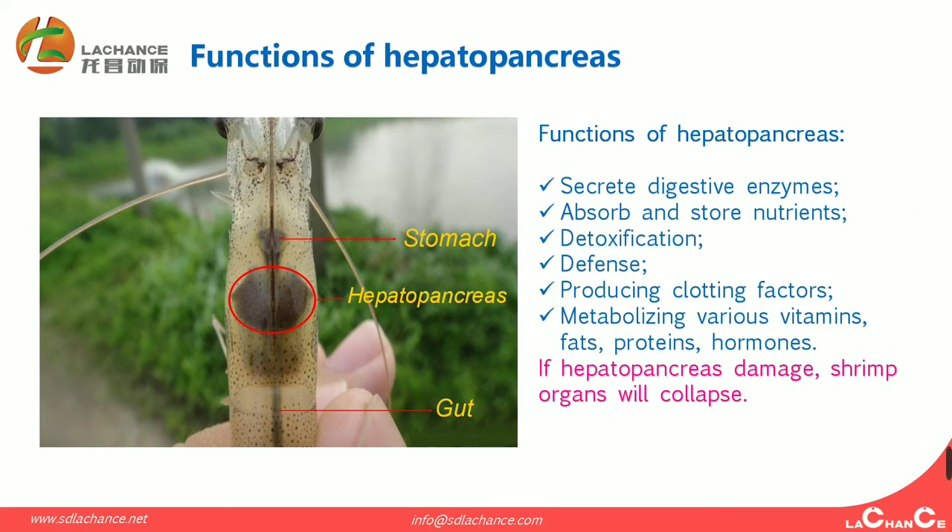The hepatopancreas has six functions. The first is to secrete digestive enzymes. The second is to absorb and store nutrients. The third is detoxification. The fourth is defense. The fifth is producing clotting factors. The sixth is metabolizing various vitamins, fats, proteins, and hormones.